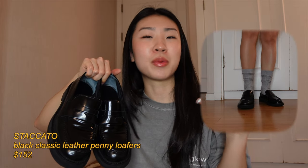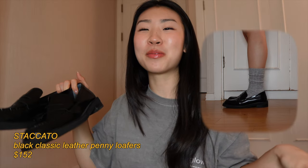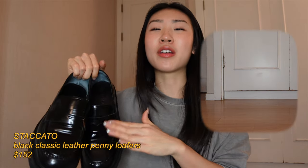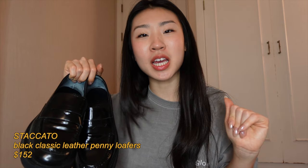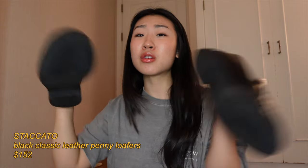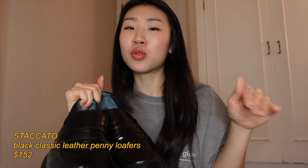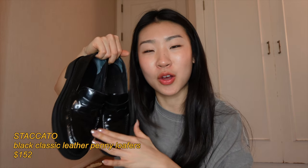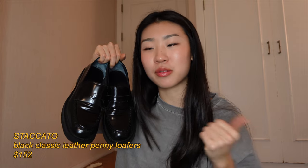These are my loafers — they're from Staccato. These are such a game changer. If you want your casual outfits to look a little more dressed up, wear these and your outfits will look ten times classier and more put together. They're so comfortable, pretty light, and just the perfect height — not too tall. I don't know what I was doing without loafers in my closet, but now they're part of the collection.